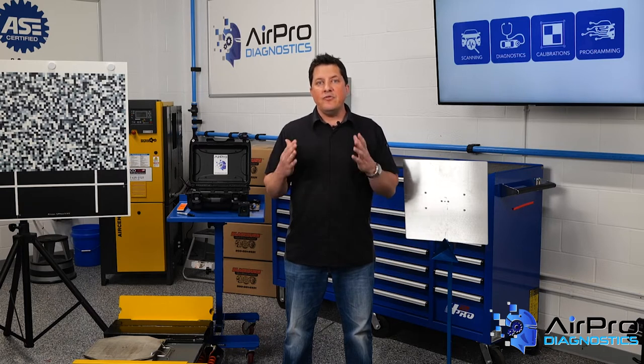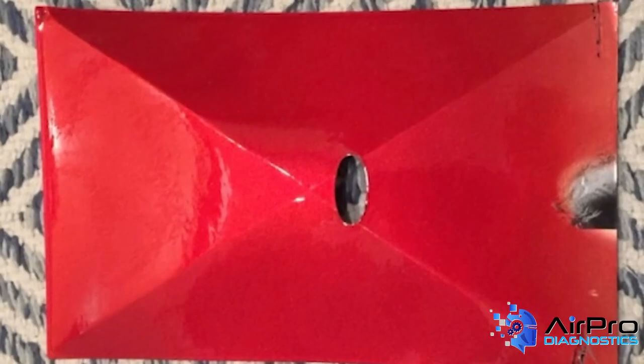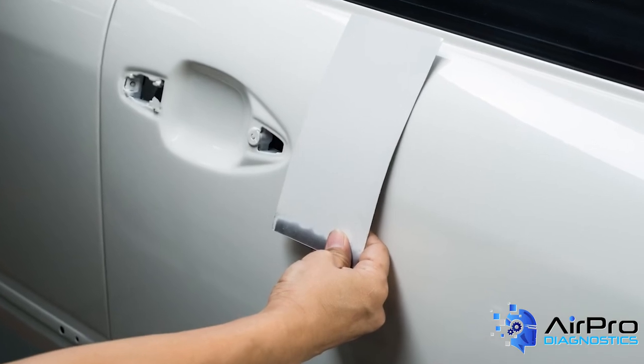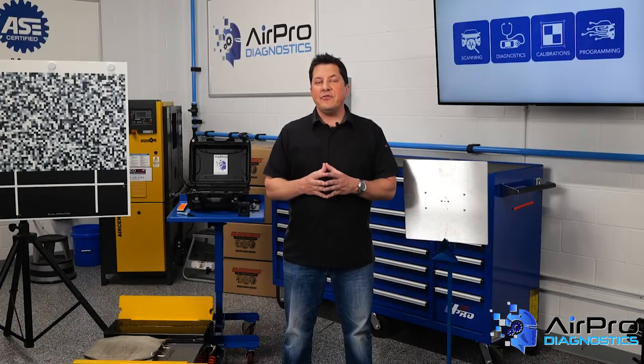Now let's talk about the estimator's responsibility and setting proper customer expectations. It's the duty of the estimator to point out pre-existing deficiencies and mismatches to the customer — this is a time to upsell and, at the very least, to document. Additionally, when replacing or painting a bumper cover only, the use of a diamond card is helpful to illustrate how a color will shift due to differing angles. Demonstrate this up front and a slight acceptable mismatch is easier for the customer to live with. Attempt this same education during delivery of the vehicle and it sounds like excuse-making, and often results in an unnecessary repaint.